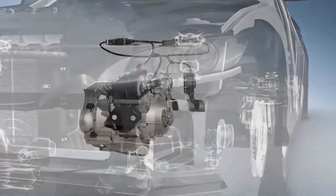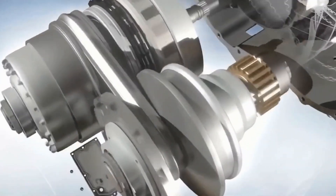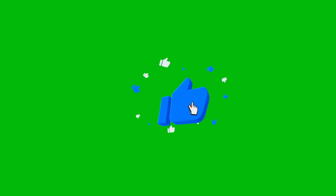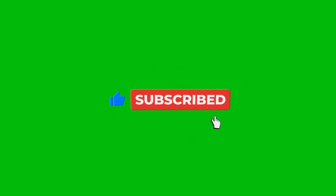Hello guys, in this part of our How It Works series, we'll cover what CVT transmission is, what it does, and what its benefits and harms are. To support our channel and see more content similar to this one, you can subscribe and like the video. Don't forget to turn on notifications. Let's move on.